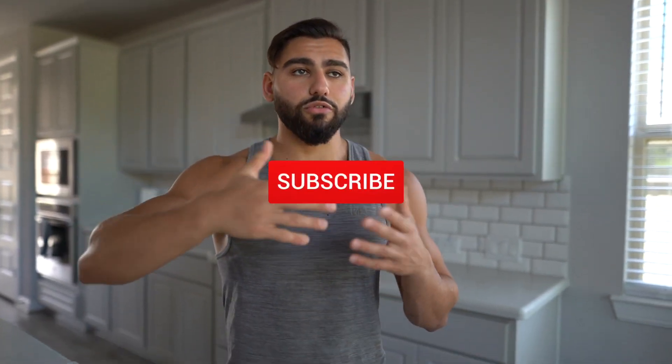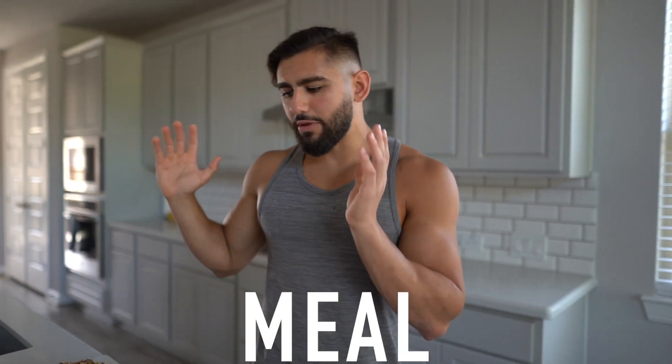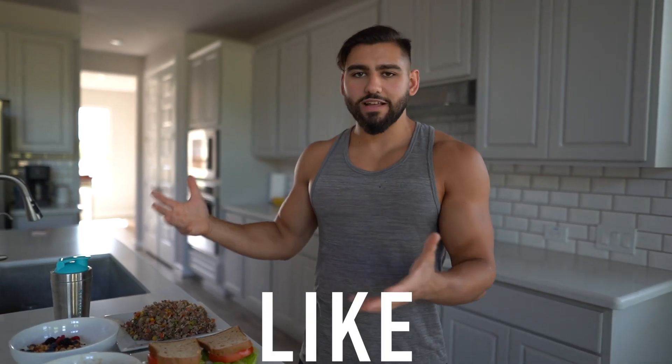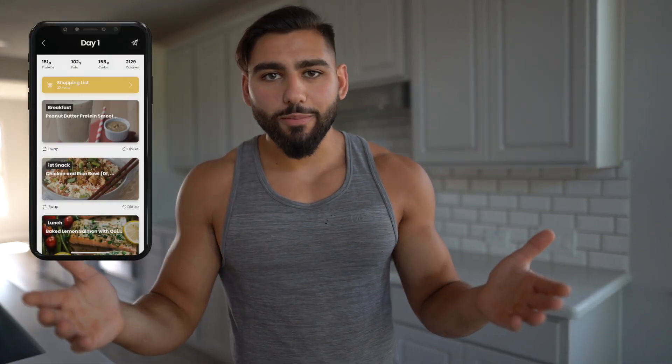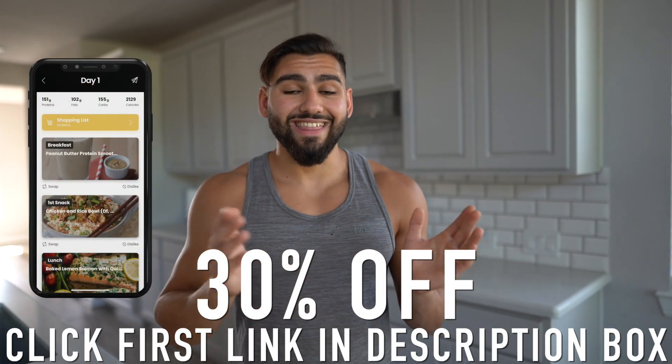If you enjoyed this video and found it helpful and entertaining, give the video a thumbs up. Subscribe to my channel if you are new for new videos every single week. If you want me to create you a meal plan and diet just like this — easy to prepare in under 10 minutes for a full day of eating — check out my program. You literally get me as a personal trainer in your pocket. Click the first link in the description box to get involved this summer for 30% off. Thank you so much for watching — I'll see every single one of you in the next video.